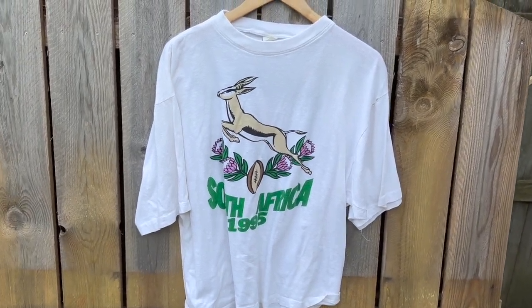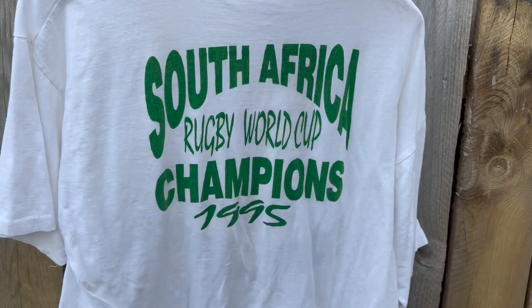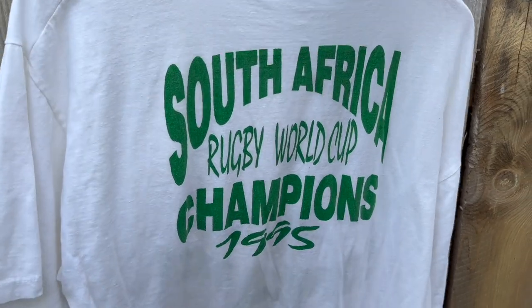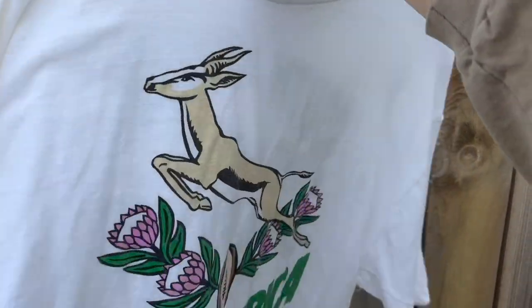It's like a super boxy fit t-shirt. On the back: South Africa Rugby World Cup Champs, 1995. I also got this really cool African lion t-shirt, but it sold at market for $30 the following weekend after I picked it up. Pretty sick.